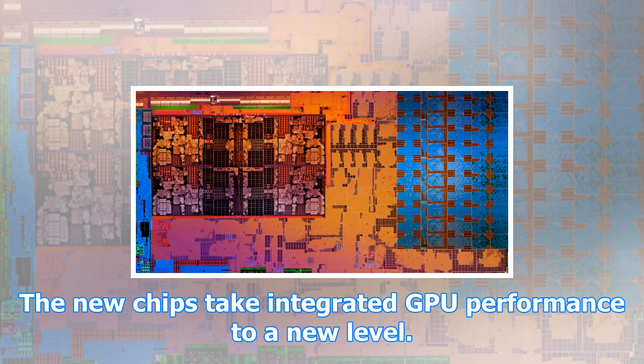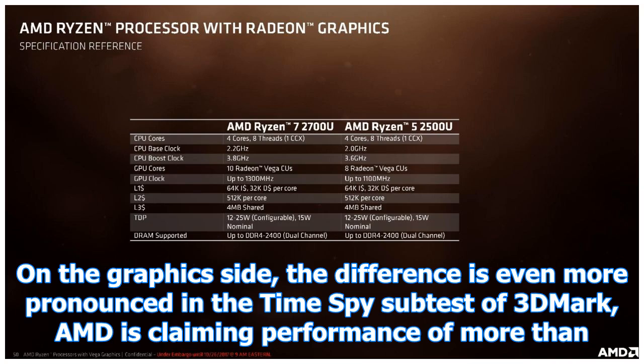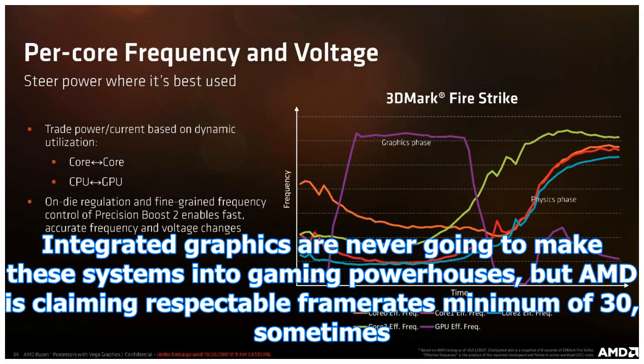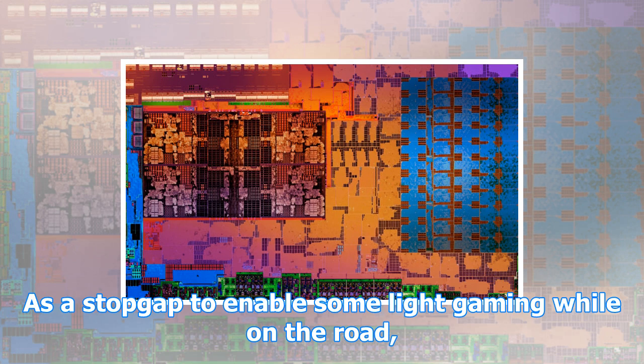Only in PassMark 9, another productivity-style benchmark, does Intel come out ahead. The new chips take integrated GPU performance to a new level — not a gaming powerhouse, but performance should be enough for light gaming. On the graphics side, the difference is even more pronounced in the Time Spy subtest of 3DMark. AMD is claiming performance of more than double that of Kaby Lake-R, even edging slightly ahead of a previous-generation Kaby Lake-R paired with a GeForce 950M discrete GPU.